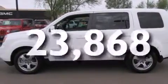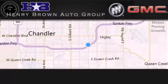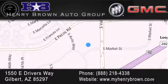This automobile won't last long at this price. Call and arrange a test drive now. Henry Brown Buick GMC is located at 150 East Drivers Way in Gilbert — family owned and operated, offering every customer a premier experience. Cars and trucks and trades are worth more at Henry Brown Car and Truck Store.